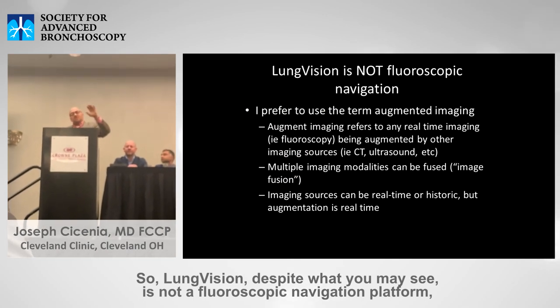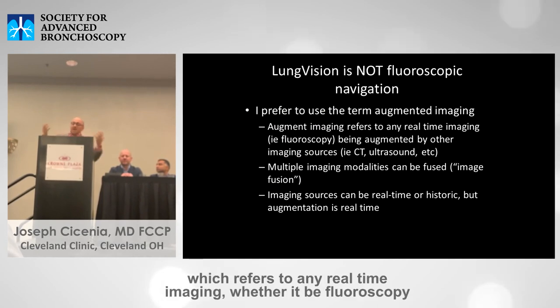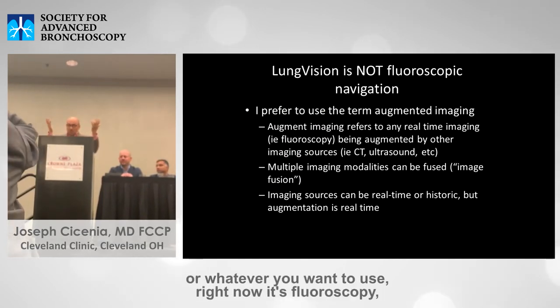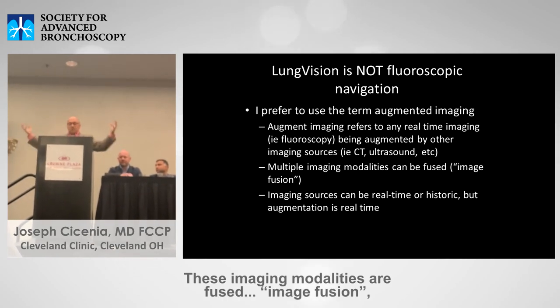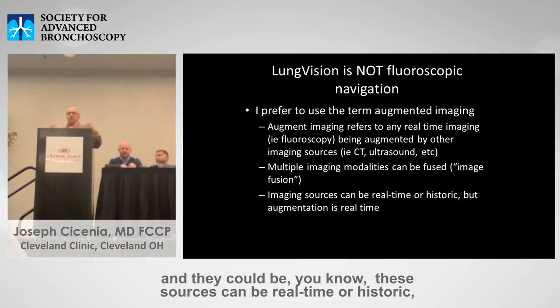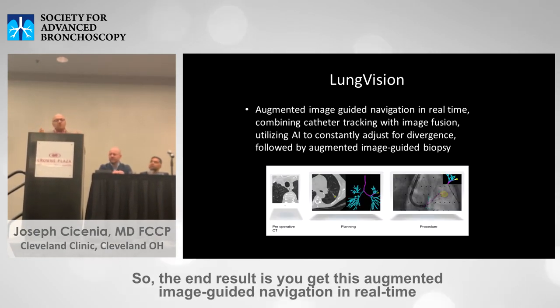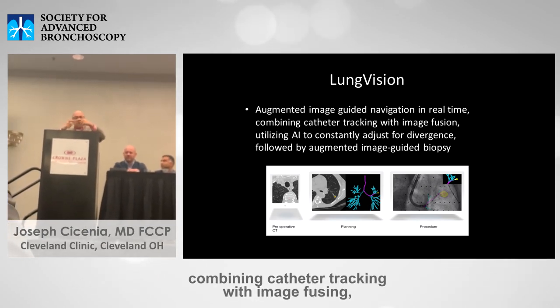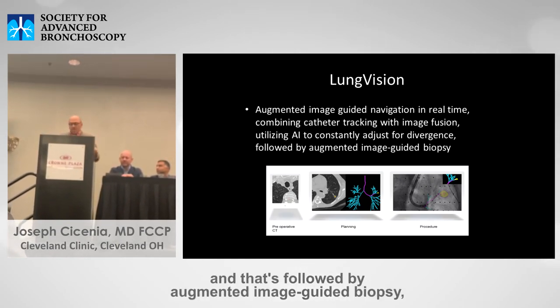Lung Vision is not a fluoroscopic navigation platform — it's an augmented imaging platform, which refers to any real-time imaging, currently fluoroscopy, being augmented by other imaging sources such as CT or ultrasound. These imaging modalities are fused, and they could be real-time or historic — the old CT, the current CT, the tomo spin. The end result is augmented image-guided navigation in real-time, combining catheter tracking with image fusion, utilizing AI to constantly adjust for divergence, followed by augmented image-guided biopsy.